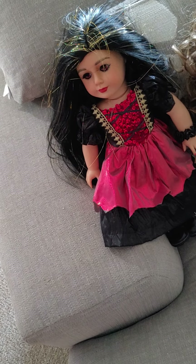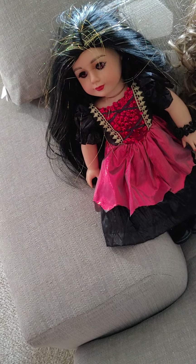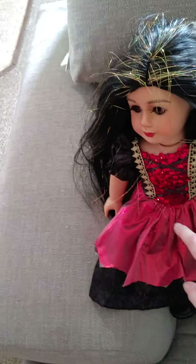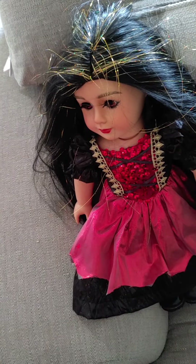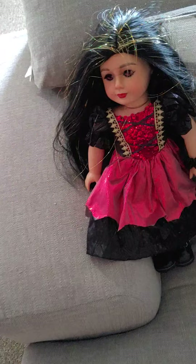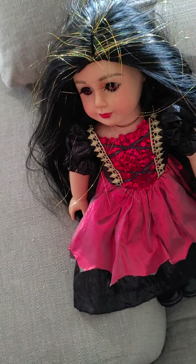Hey everybody and welcome back to All My Dolls Part 7. These were the dolls that were in the bottom of my closet. I'm actually going to find a better spot for Elena — I don't think she deserves to be in the bottom of the closet. It was just that I was moving and I didn't know who was in what box. So now I have an idea of who's in what box.